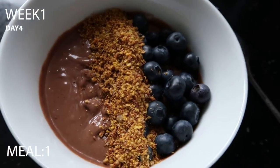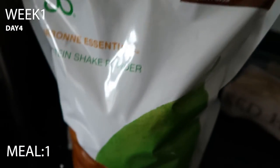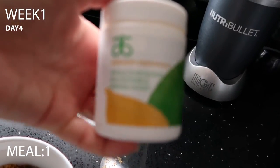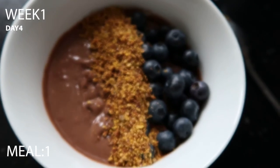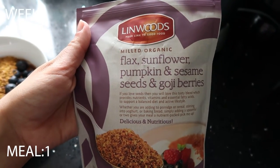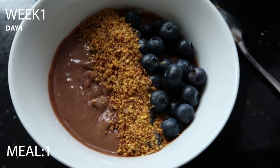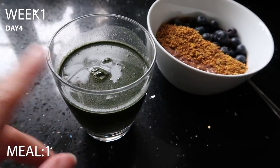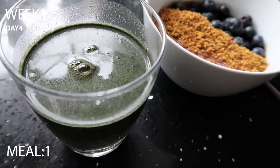Another smoothie bowl — this time chocolate-flavoured with frozen avocado, banana, two scoops of Arbonne chocolate protein powder and a scoop of the whole food blend multivitamin and mineral boost, topped with blueberries and a seed blend of flax, sunflower, pumpkin and sesame seeds with goji berries. That's breakfast today. Also, I should mention I have my greens shot every morning regardless of whether I'm on the 30 days — it's just part of my routine.